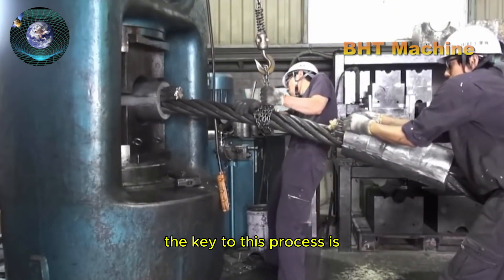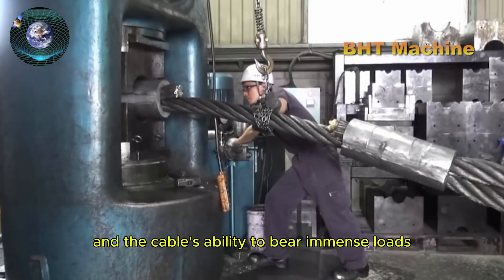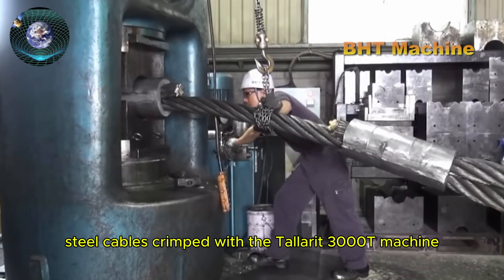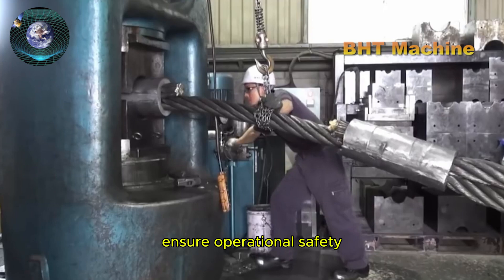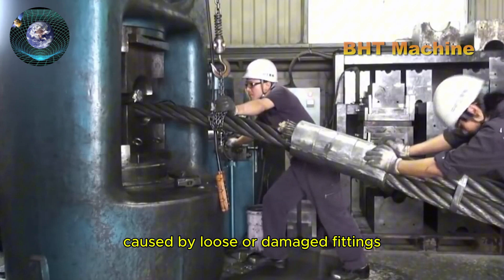The key to this process is the application of precise technology to ensure a secure connection and the cable's ability to bear immense loads once completed. Steel cables crimped with the Tallerit 3000T machine ensure operational safety and reduce the risk of failures caused by loose or damaged fittings.